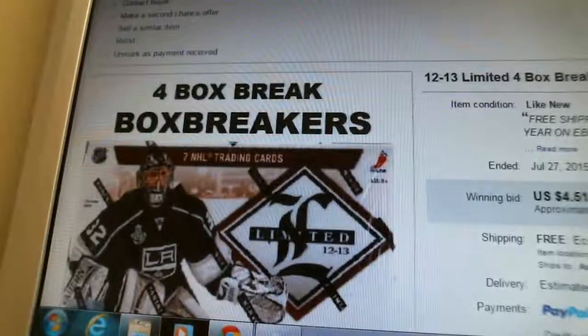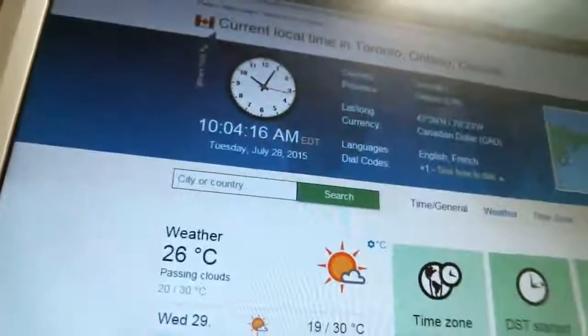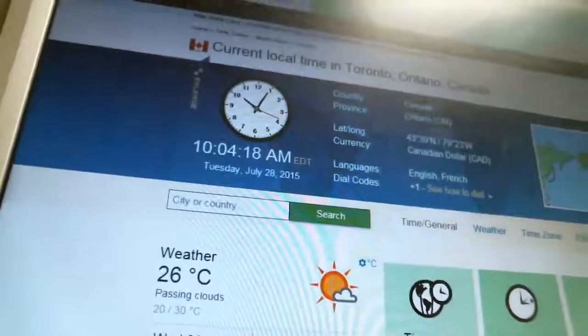According to timeanddate.com, it is currently 10:04am, Tuesday, July 28th. That's Eastern Time, local time in Toronto, Ontario.